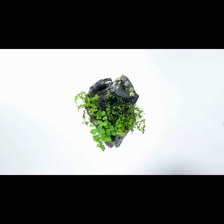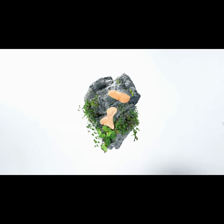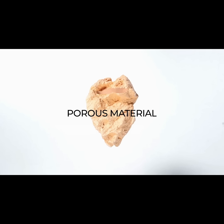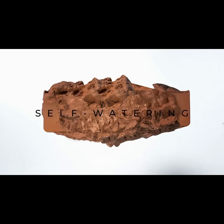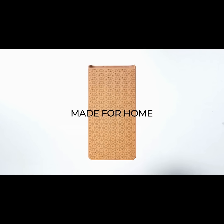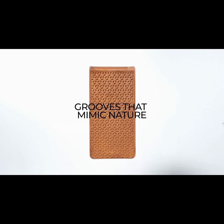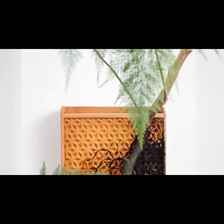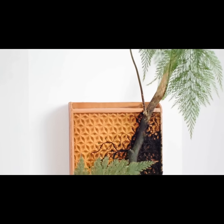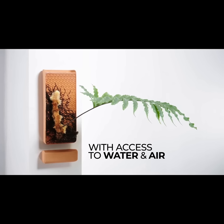Bring it indoors and — imagine it was made from a porous material and had a water bank so it could continuously water itself. Imagine it was shaped to fit our walls at home and had aesthetic grooves that mimic nature and provide extra grip for plant roots to hold on tight. Since the roots are on the surface, they have constant access to both water and air.